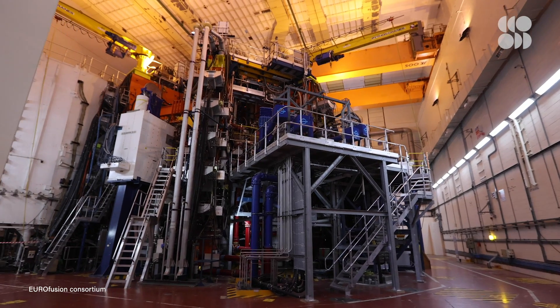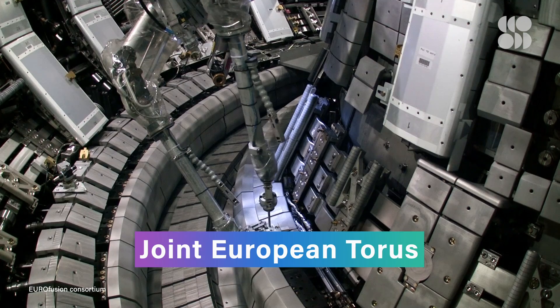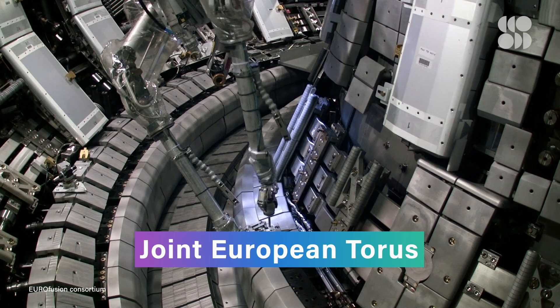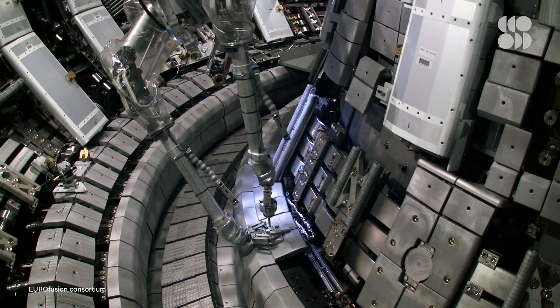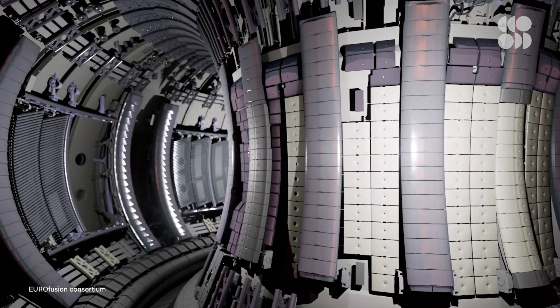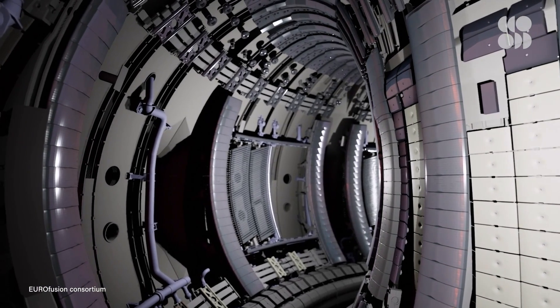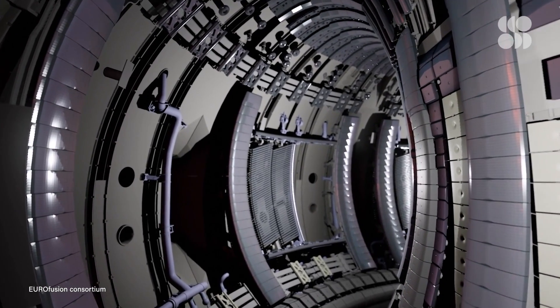How do you test out the most advanced facility of its kind before it opens for experiments? That's JET to the rescue. The Joint European Torus is a EUROfusion research facility that opened in 1983. Being a tokamak itself, JET has been the proving ground for all things tokamak fusion. It's the perfectly scaled-down version of ITER — about one-tenth the size. Essentially, JET walked so that ITER can fly.